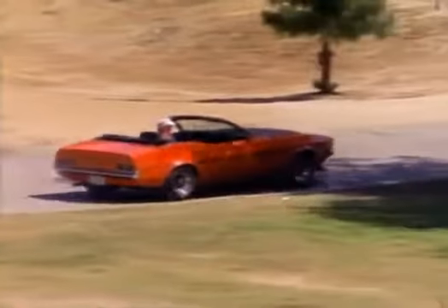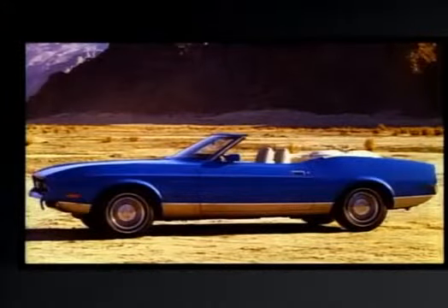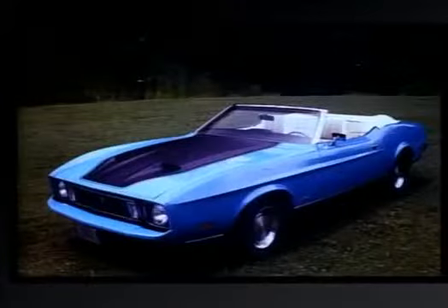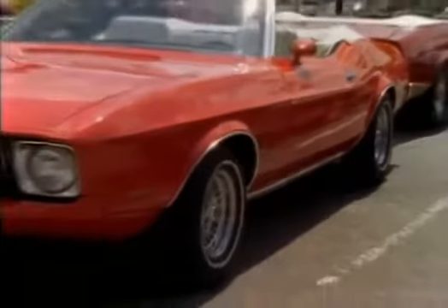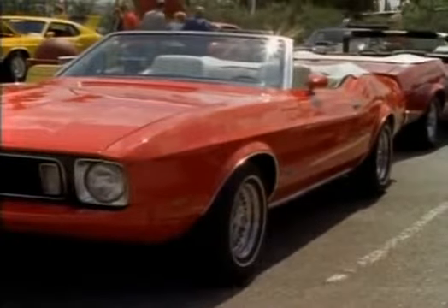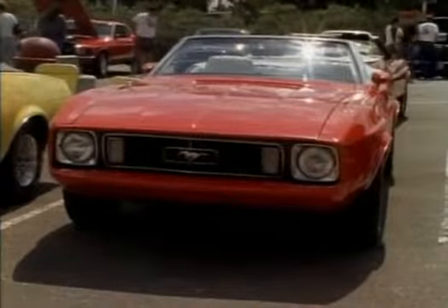Muscle cars were losing popularity due to insurance costs and emission standards. Sales dropped to 125,093 in 1972; however, sales for the Pinto were over 347,000. By 1973, the oil crisis had car manufacturers worried. 1973 was also the last year for the convertible for 10 years.